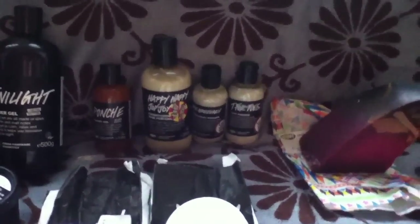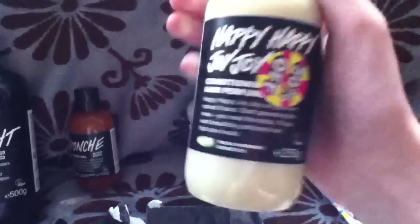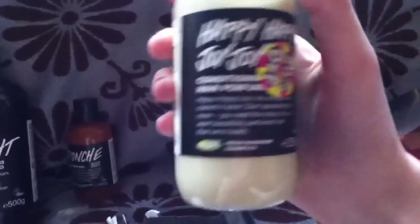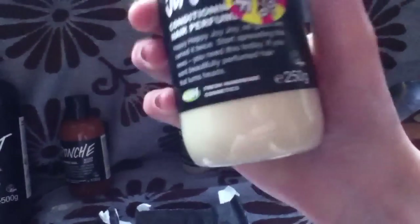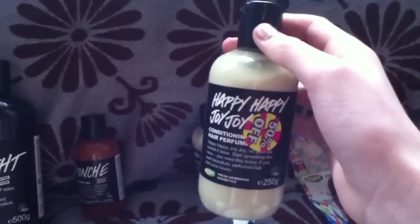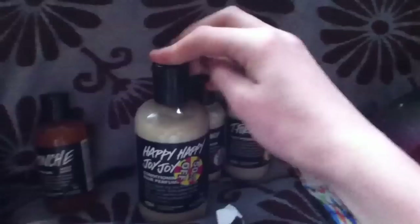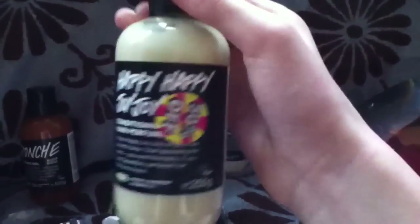I've got Happy Happy Joy Joy. I've tried a sample of this — it's like a very luxury conditioning hair perfume. This bottle is usually 18 pounds. I just can't believe that — there's so much, I wouldn't even pay that for a professional thing. We usually just have quite cheap conditioner and shampoo. So I got this for nine pounds. It's very strong smelling and they didn't have a smaller bottle, so I thought I might as well make the most of the sale.